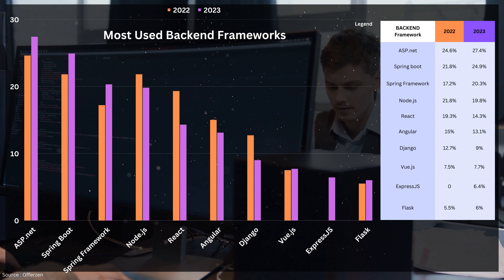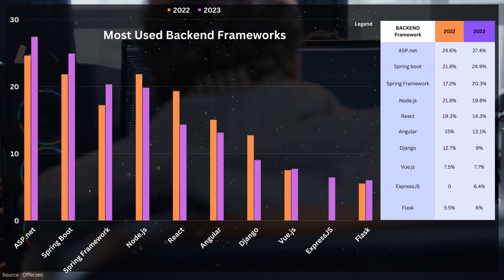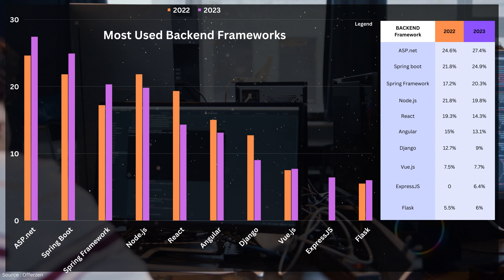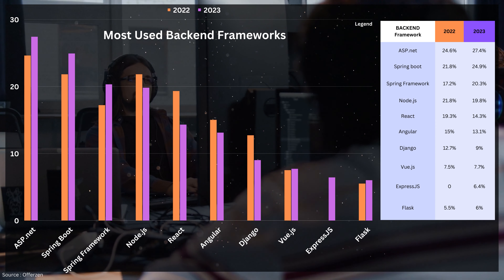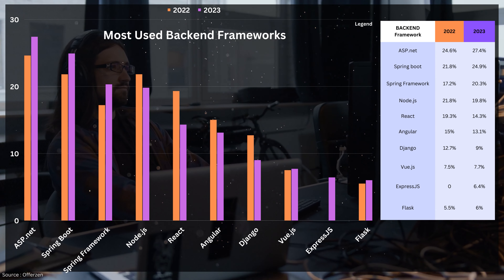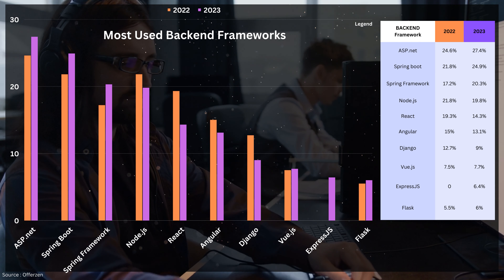On the programming languages slide I mentioned that Python is starting to lose popularity. As you can see from the graph, the Django framework, which is based on Python, has experienced a decline of 3.7 percent. This further indicates that Python's popularity is decreasing to some extent. However, there's no need to be alarmed — Python is still a fantastic language and remains one of the most widely used languages in South Africa.